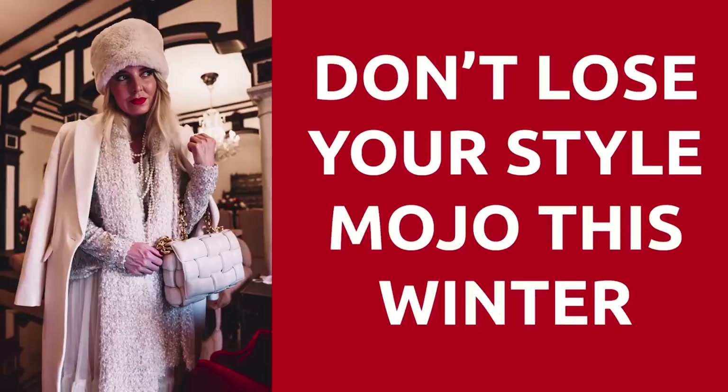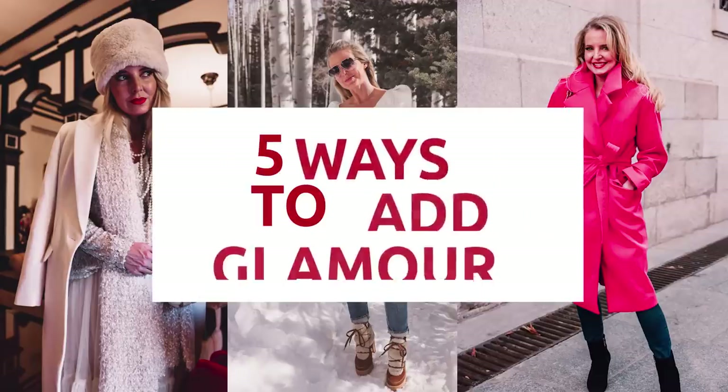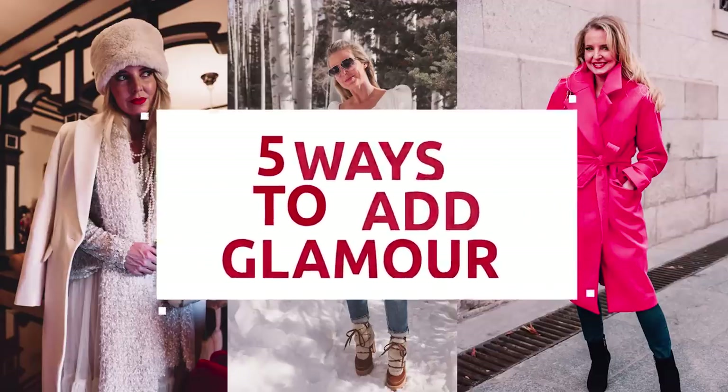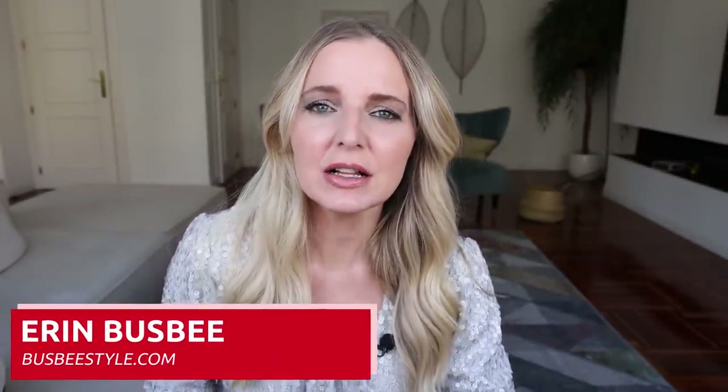There is no need to lose your style mojo during the winter months. In this video I'm going to share five ways to instantly add glamour to your winter wardrobe. Hi ladies, it's Erin and welcome back to my channel. For those of you who are regular watchers, you know that if anybody knows winter, it is me. I grew up in upstate New York — Watertown, New York to be exact — and it is one of the least sunny places on planet earth.